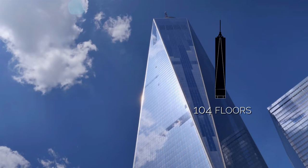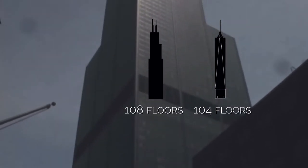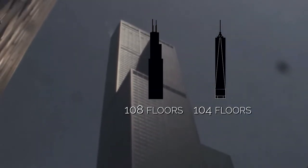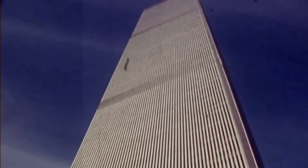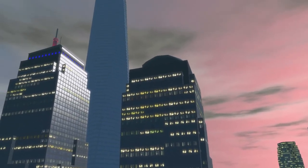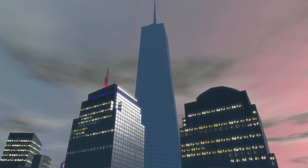One World Trade Center has 104 floors, while the Sears Tower has 108 floors. Both skyscrapers still don't surpass the former Twin Towers, each of which had 110 floors. When completed on May 10th, 2013, One World Trade Center became the third tallest building in the world.